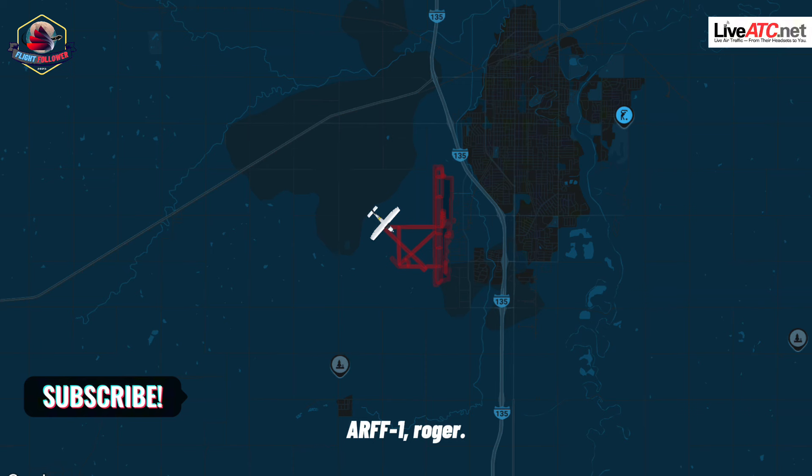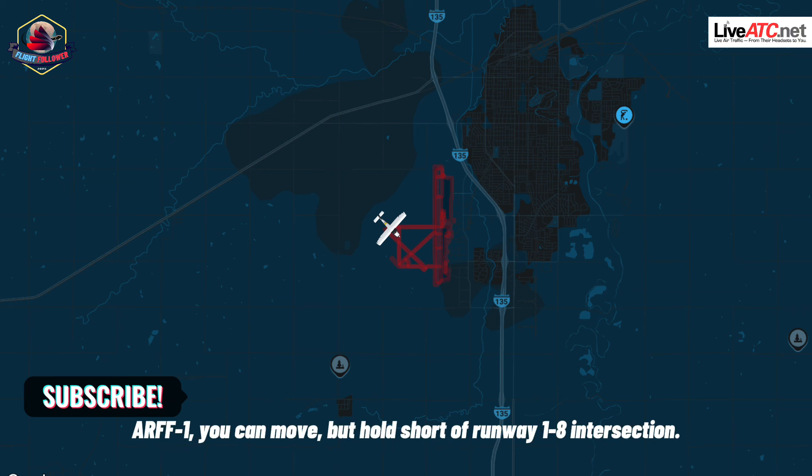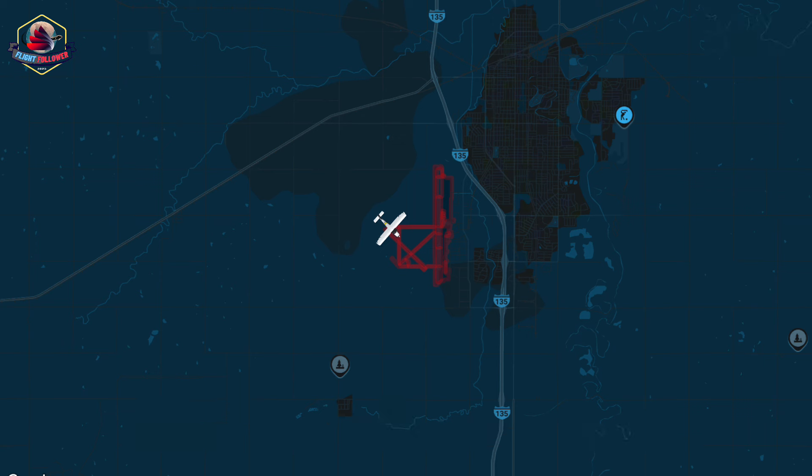RF-1, roger. RF-1, ground — proceed on runway 12. Proceed on runway 12, RF-1. RF-1, you can move in, but hold short of runway 18 intersection. Hold short of 18, RF-1.